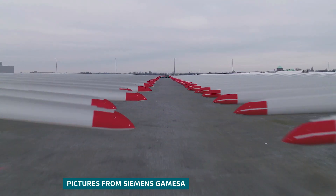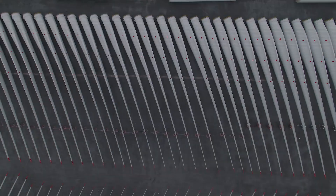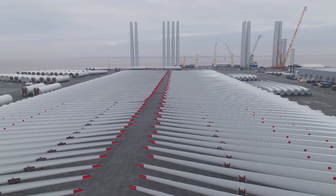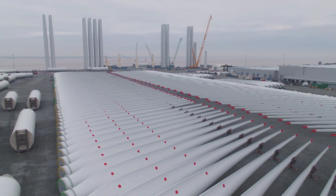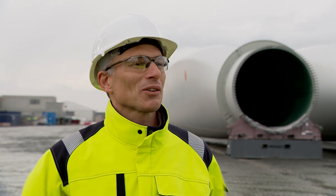A feat of modern engineering: 500 wind turbine blades line the banks of the River Humber, a monumental queue to be shipped out to what's soon to become the biggest offshore wind farm in the world. The array of turbines will span an area of more than 400 square kilometres — it is something on a scale that you cannot appreciate.